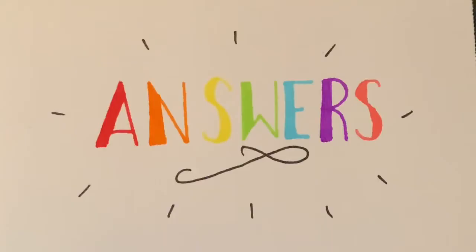Time for some answers to round two. Question number one: where does Lord of the Rings take place? The answer is Middle Earth. Question number two: where was the Hunger Games set? The answer is Panem. Question number three: where is always winter but never Christmas? The answer is Narnia, which has been set that way by the White Witch. Question number four: which vampire novel is set in Forks, Washington? Of course the answer is Twilight.